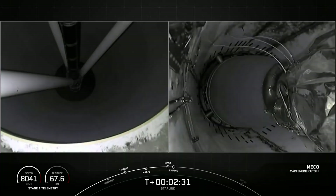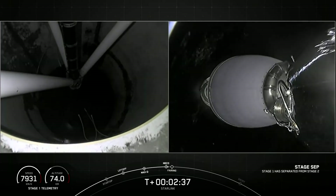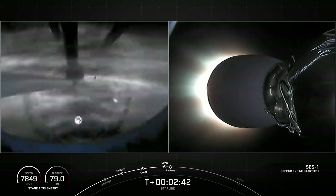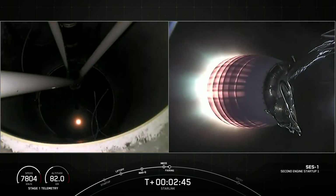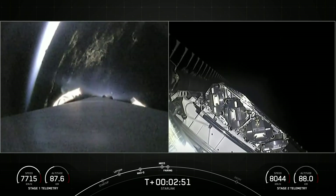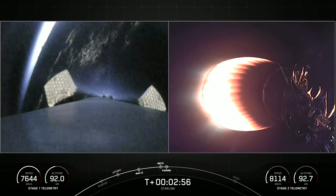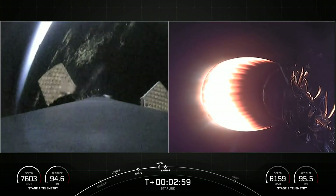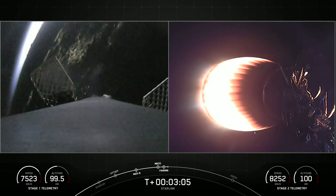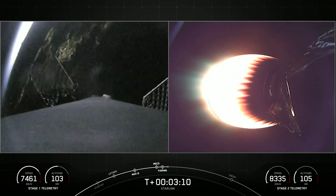MECO. Stage separation confirmed. And there we had main engine cutoff one, stage separation, and second engine startup one, followed by fairing deploy. Today marks the third flight for one of these fairing halves and the fourth flight of another. We will attempt to recover both of the fairing halves again to use on a future launch.